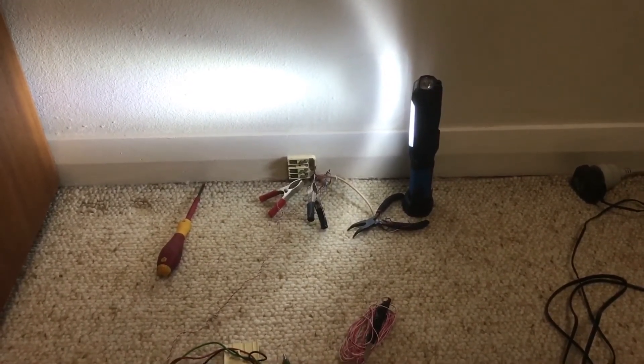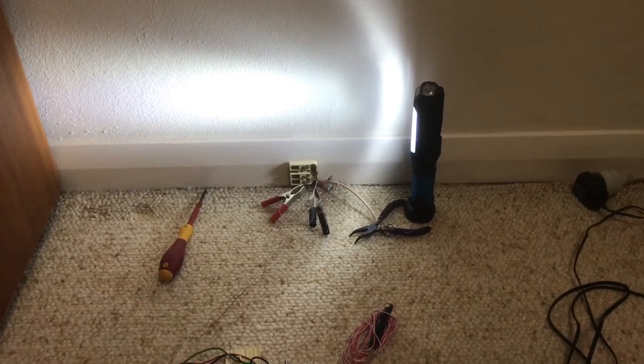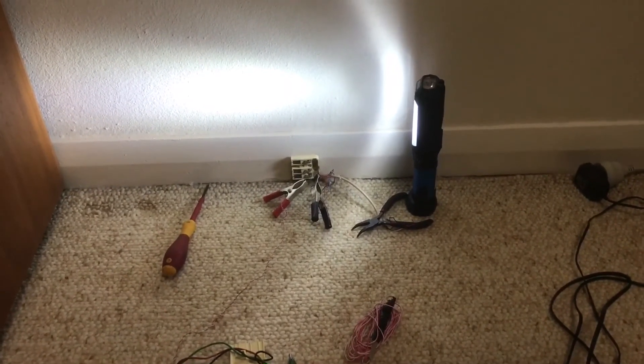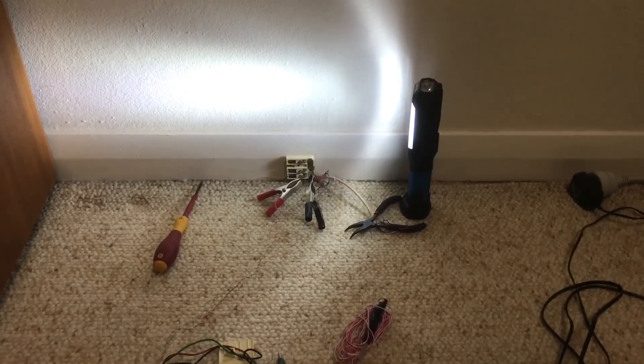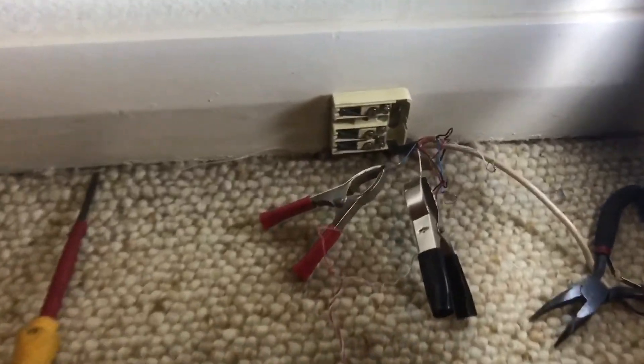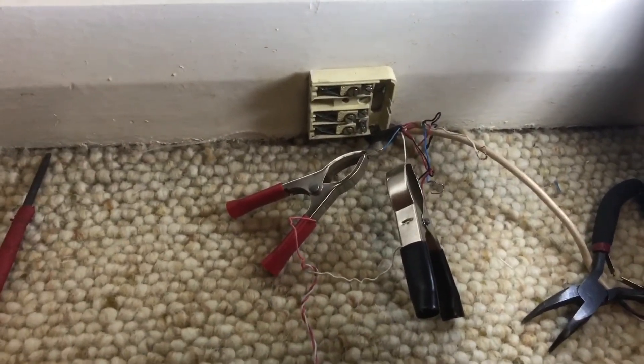The crackle wasn't there when I first listened to it, but after about 30 seconds to a minute the crackling started, and now it's in the line every time I turn the phone on. This is directly on the Telstra leading cable, so this is a Telstra issue.